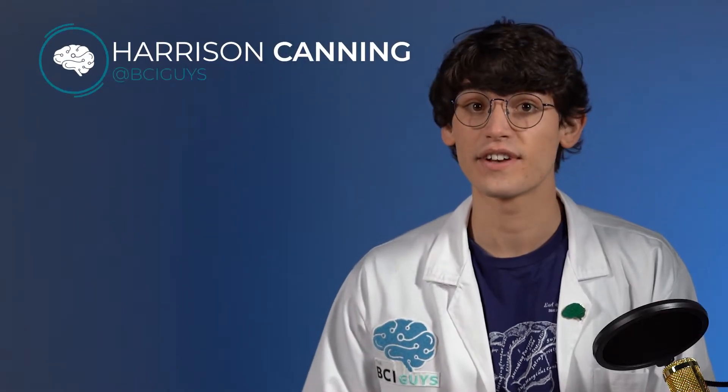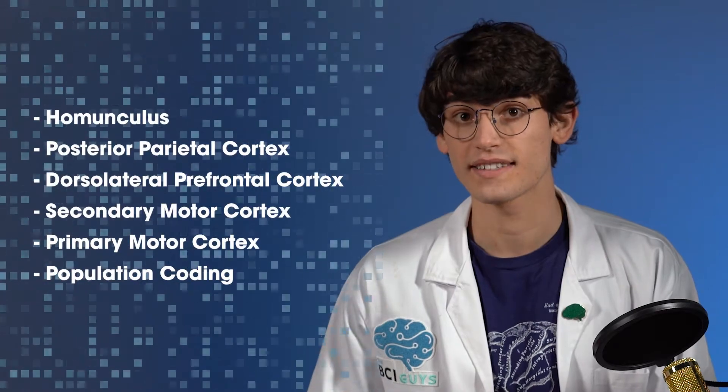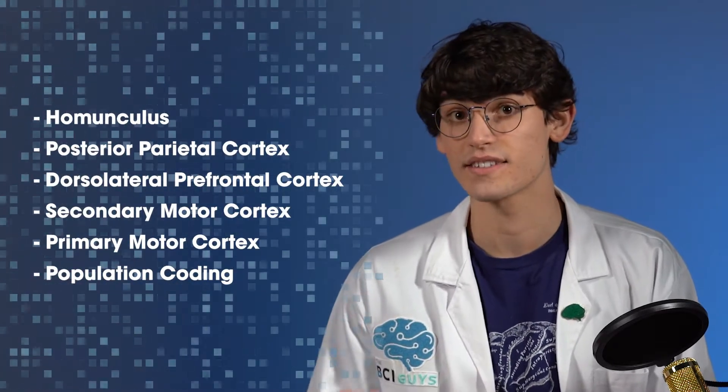I'm Harrison Canning, and in this video, we will discuss the motor cortex and the pathways through which it communicates with the body.